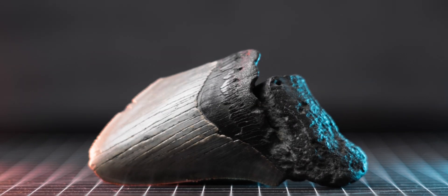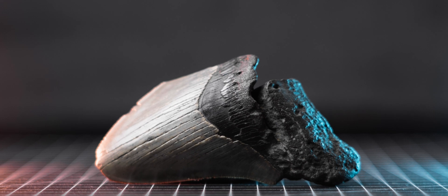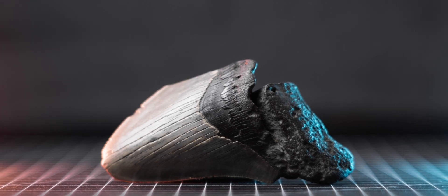Welcome back, my fellow Radiation Nerds! Today we're diving deep into the radioactivity of ancient dinosaur fossils.